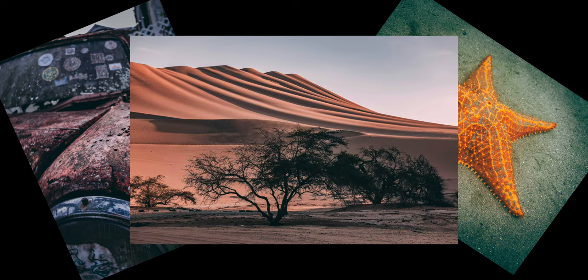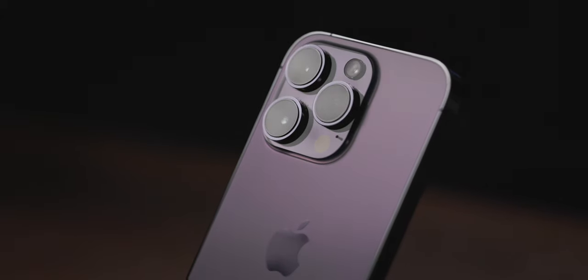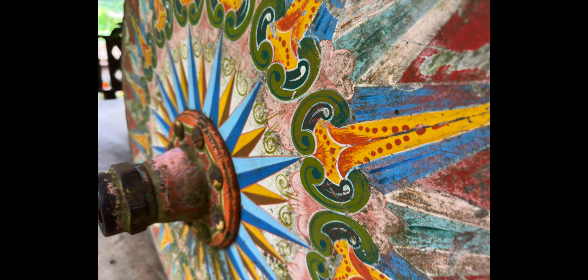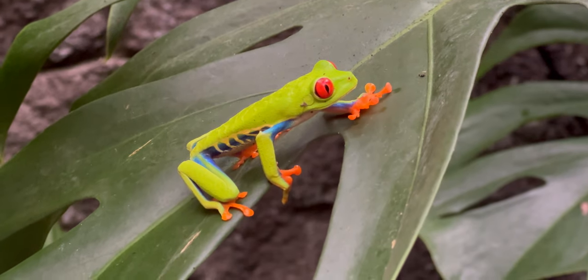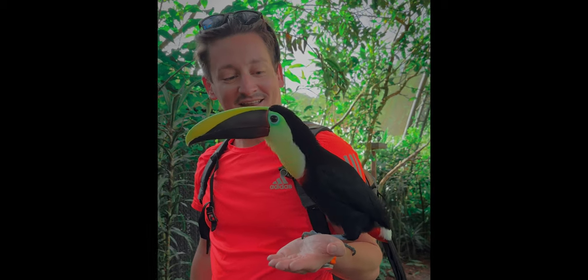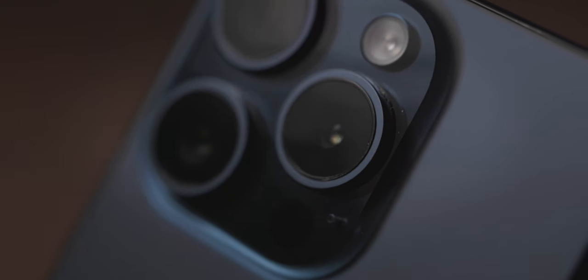So where does that leave us? If you barely ever take photos and videos or simply don't care about overall quality, don't waste your money on the 14 or 15 Pro. However, if you're a starting content creator or simply take joy in capturing beautiful imagery, the 14 Pro is a must. I had the 14 Pro while traveling through Costa Rica and Peru and it took such good photos that I barely ever needed to fall back to my Canon EOS R5. But if you do have the budget and want the latest and greatest, the iPhone 15 Pro will without a doubt reward you with the best possible photos and videos.